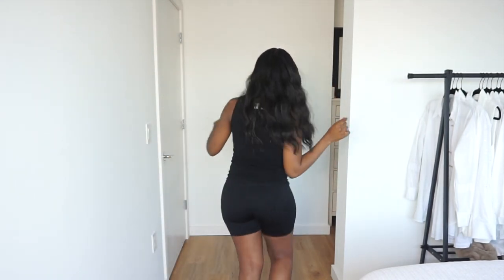Being that it is the holiday season, I do want to try to elevate the look a little bit, make it a little bit more festive. So let me show you guys what I came up with. I have a feeling that you're going to like this one.